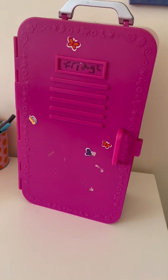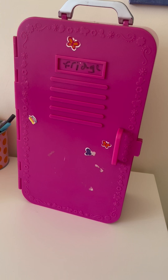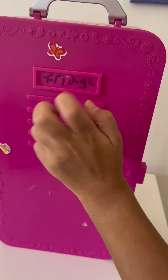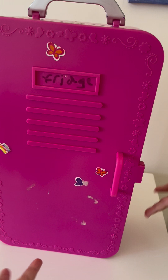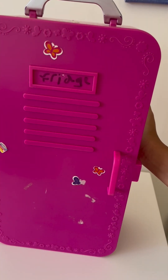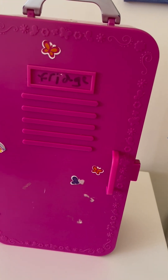Hello everyone, welcome back to another video. Today we are going to be unboxing this little locker that says fridge on it. So basically, I looked outside and then I just saw this big locker — it's really heavy but it does have fridge on it. I don't know where this came from. So yeah, we're just gonna open this up.